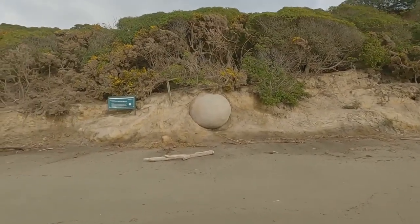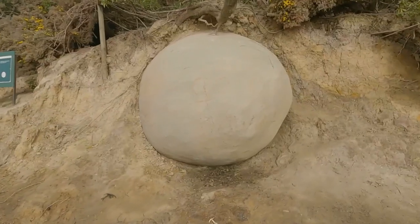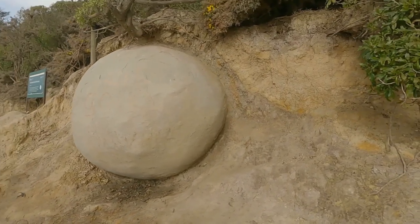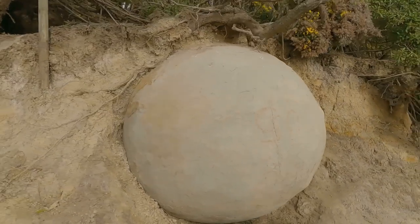There's one here that's virtually just starting to emerge. And that's the sedimentary rock I'm talking about behind it, which breaks down, fades away, exposing these incredibly beautiful boulders.